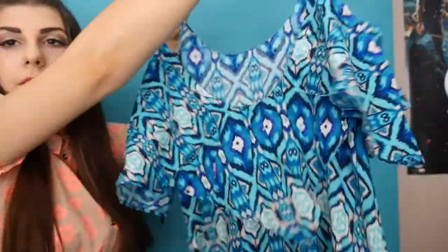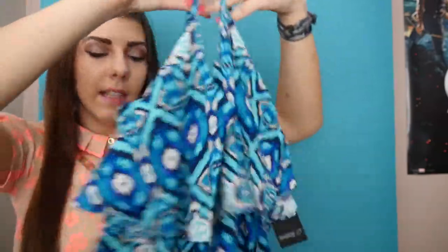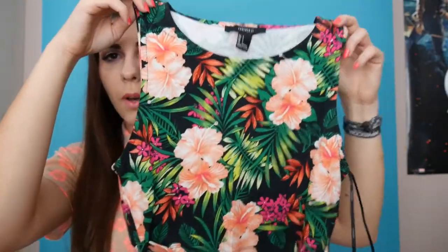It is a dress! It's got this ruffle at the front that goes all around the back, and it's an ankle-length dress. That's gonna look cute with a pair of sandals.